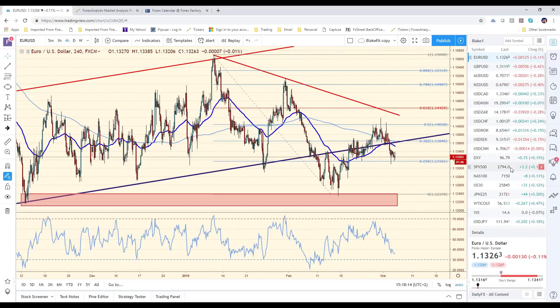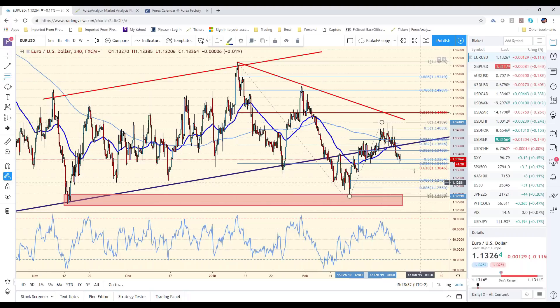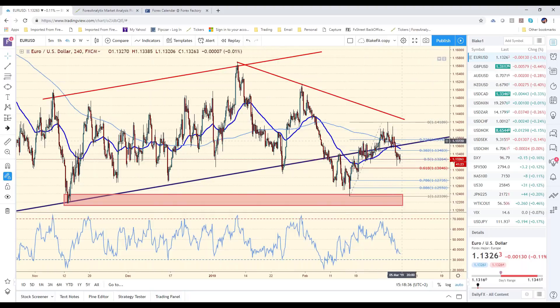The Euro/dollar is pretty quiet today. We rejected the 50% retracement as we talked about in the week-ahead video and we've rolled over, but what are you going to do down here? Do you really want to short it? You're probably at a 50% retracement right now. I think traders are a little nervous about trying to chase it lower, but at the same time, do you really want to be a buyer here either? There's not a lot of impetus to do much with the Euro at this point.